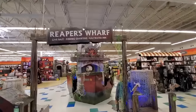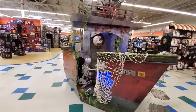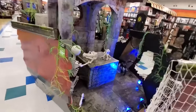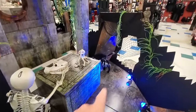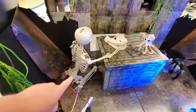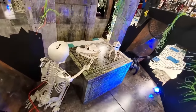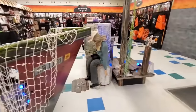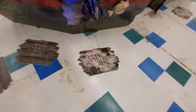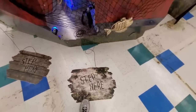We got the Reaper's Wharf, like we saw over at the Penneys in New Philly. We got a skeleton being bitten by the shark bones or whatever you call it. This has got to be another animatronic over here — let's see. Step here. The spider must be part of the animatronic.